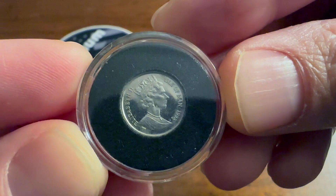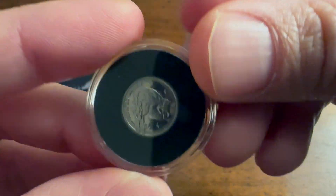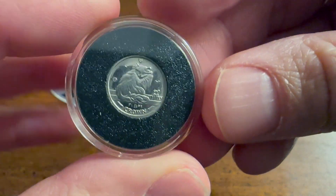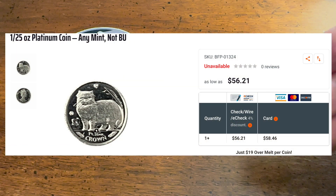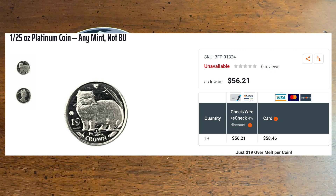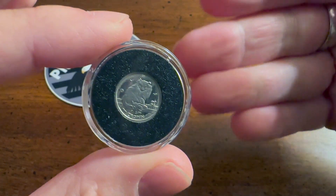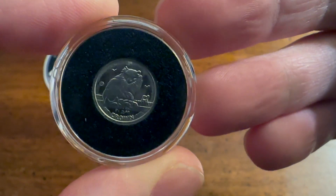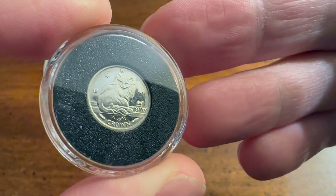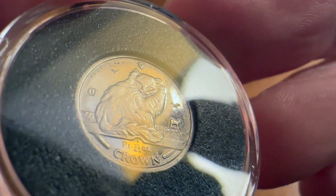If you try to go find this coin online you might not even find it at all, and if you do it probably has some exorbitant premium. I purchased this coin from Hero Bullion for the amount shown on the screen. You can do the math yourself, but you can see the premium is not too bad for such an incredibly small coin. When you get down into 1/25th ounce, the premiums get uglier and uglier.